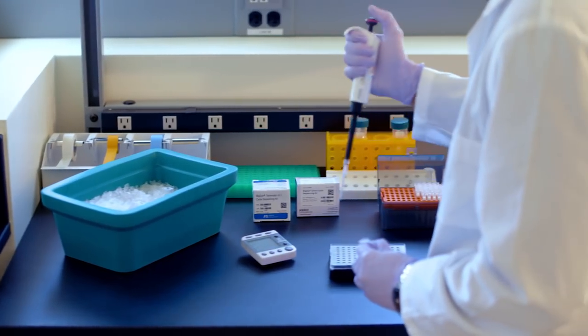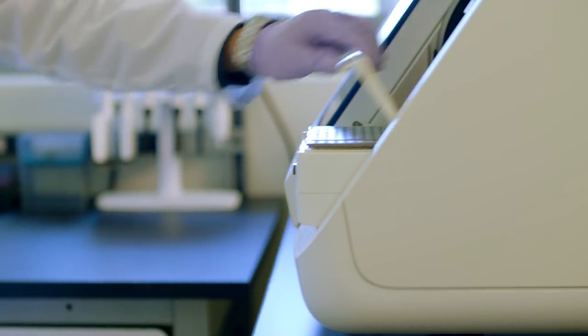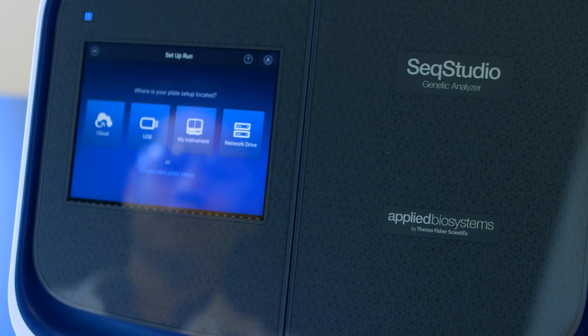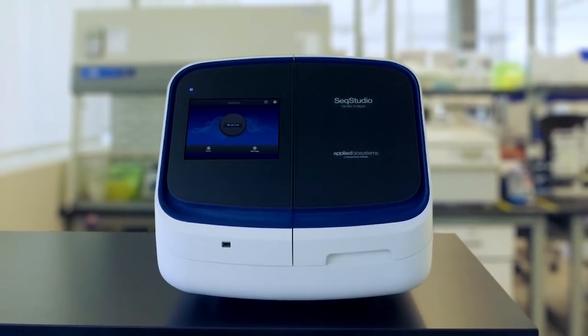And while this feels familiar, it's delightfully different at the same time. And that's because nothing's changed except everything. Introducing the Applied Biosystems Sieg Studio Genetic Analyzer.